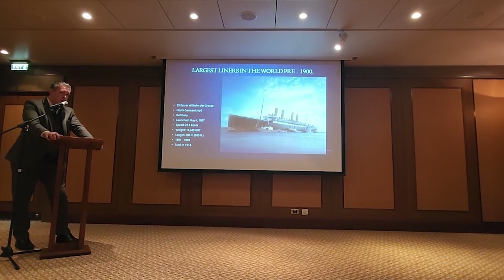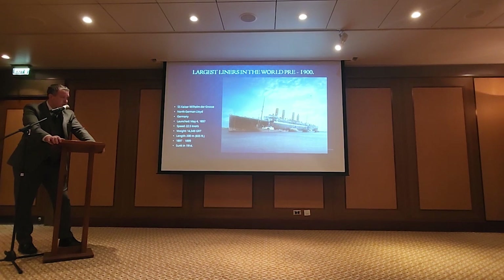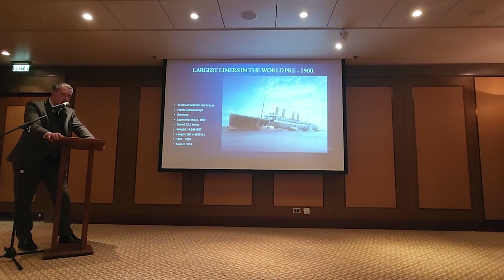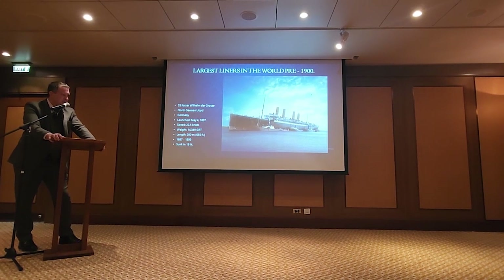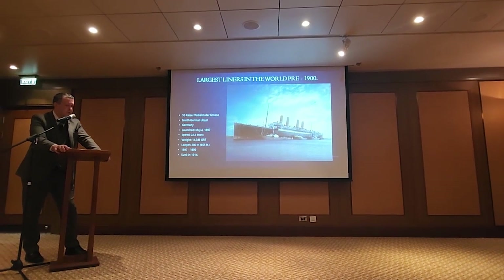These were just magnificent liners — the first of the four-funnel liners. They were basically trying to cram as many boilers into these ships as they possibly could, and they were the true first speed queens of the Atlantic.